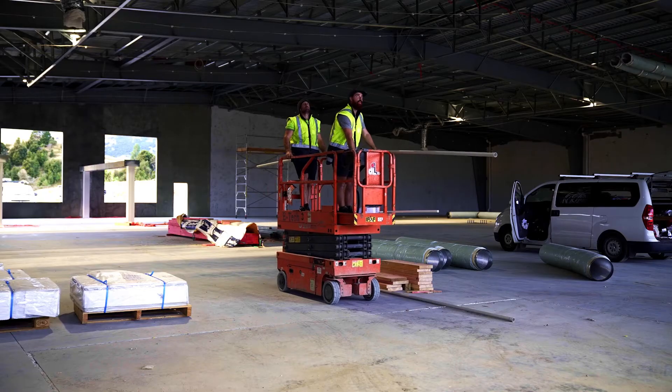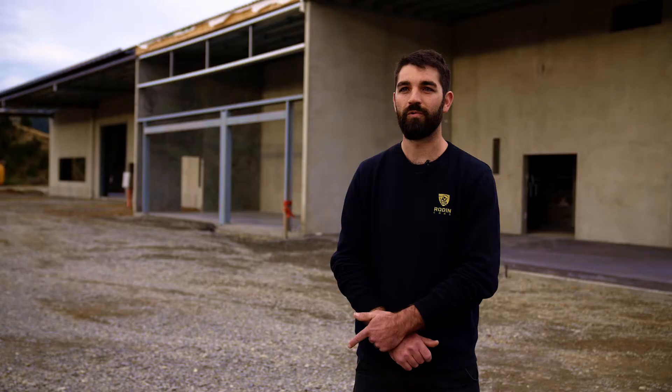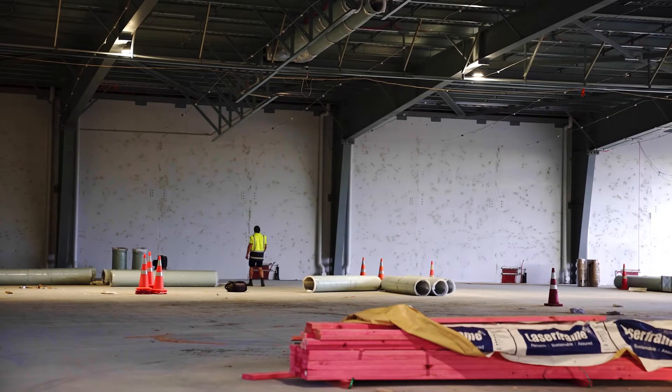Hi, I'm Matt from Road and Cars. I'm a project manager and I oversee all the building projects here. Currently the stage of the building — we've got all the tilt panels up, concrete floor down, roof on, and we've got windows arriving and services going in.